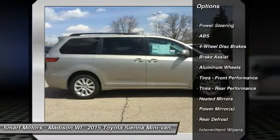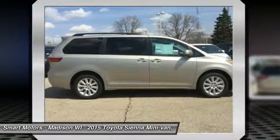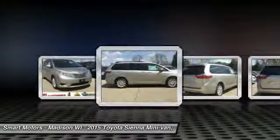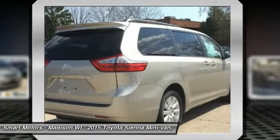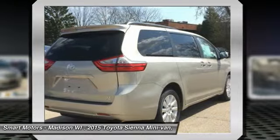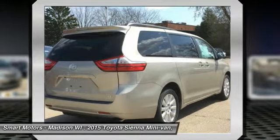All share a 3.5L 266 horsepower V6 engine paired with a 6-speed automatic transmission. All models come standard with front-wheel drive, but all-wheel drive is an available option on the LE, XLE, and Limited trims.